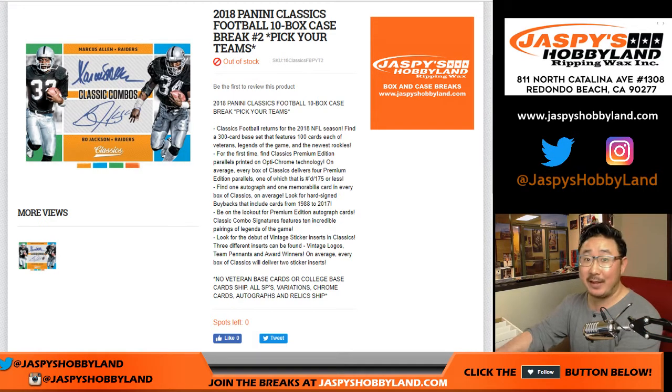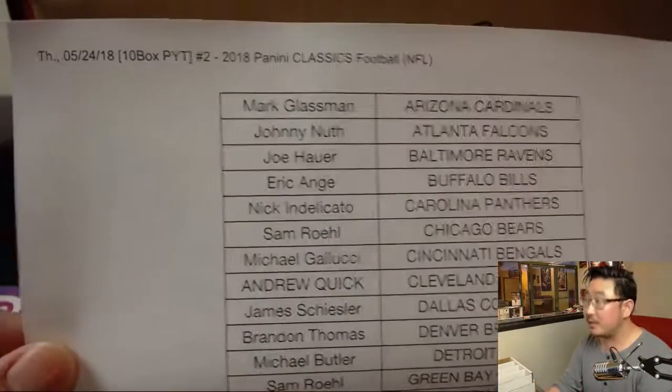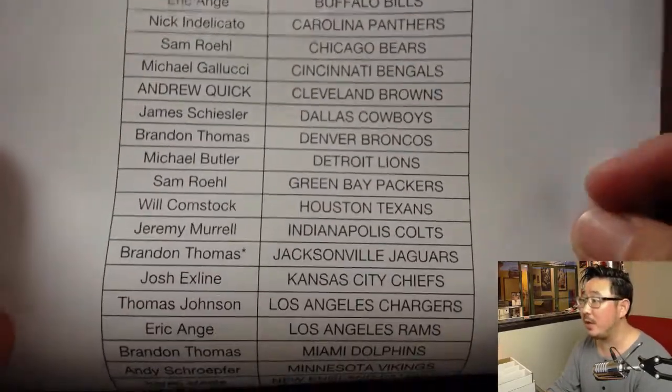Good evening everyone. Joe here for jazzpiecehobbyland.com doing the second inner from the same master of 2018 Panini Classics Football. We've seen some really nice stuff in the first inner case, and hopefully we'll see some nice stuff in the second inner case, which will be the top one. And here is Pick Your Team 2 on a Thursday. Thanks everyone for getting into this one, for filling this one up.